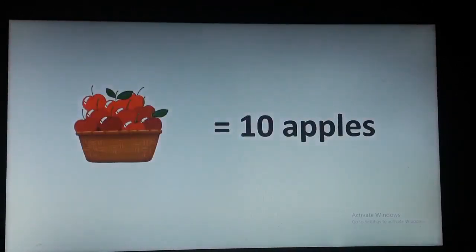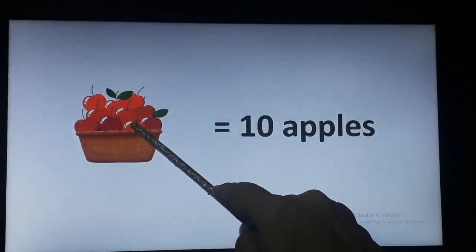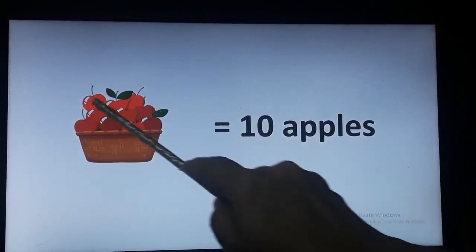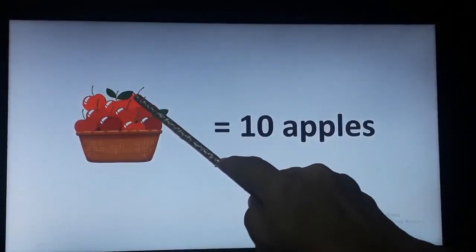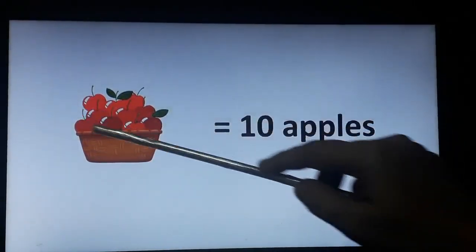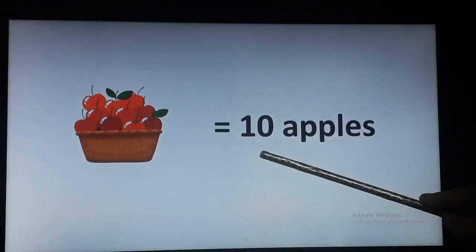Now children, here you can see one basket full of apples. Can you tell me how many apples are there? Let's count together: 1, 2, 3, 4, 5, 6, 7, 8, 9 and 10. So this basket is full of 10 apples. How many apples? 10 apples.